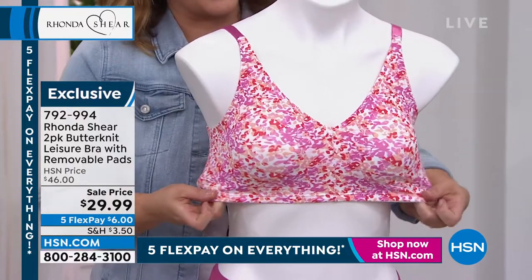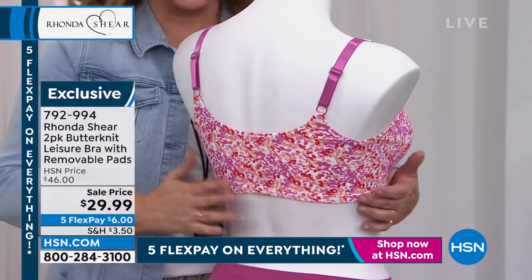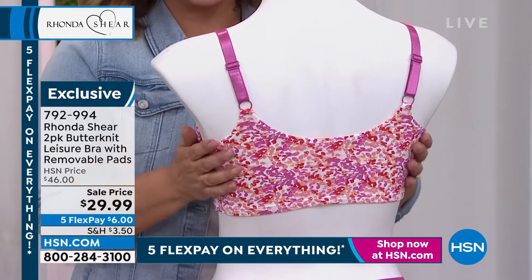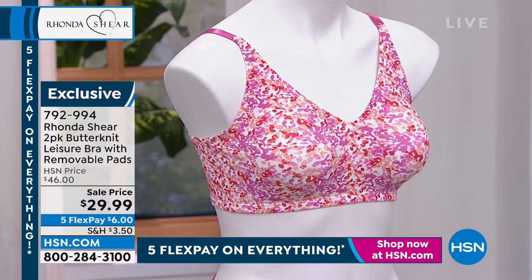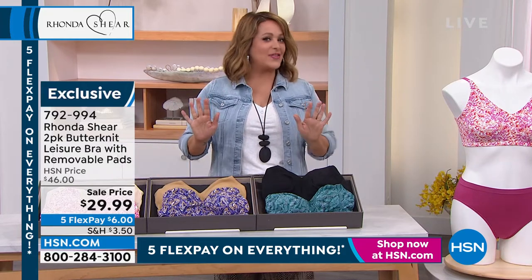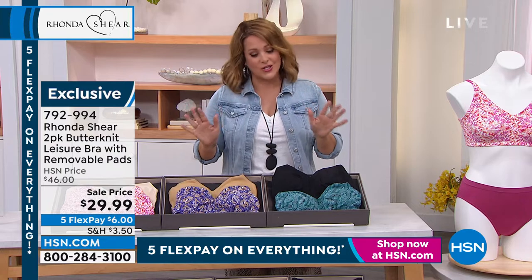I love the V-neck neckline. I love that it's adjustable — if you need a little more pull-up or support, use that adjustable strap. For so many women, we get a little bulge in the back and we don't like how it looks under our clothing. Think about this: because it becomes a second skin, this could be your sleep bra. You don't even feel this thing. That's why we call it the butter knit.